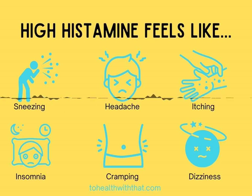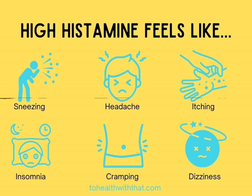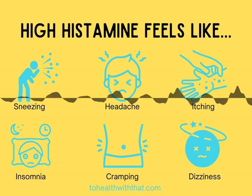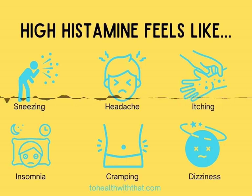Step two: ditch the leftovers. Food that sits for a while accumulates histamine, so if you generally have a high histamine picture, leftovers might not be your friend. Make smaller portions and cook fresh every time. Step three: vitamin C. Vitamin C helps to prevent mast cell degranulation — it makes your mast cells more resistant to stimuli so they don't release their histamine. A buffered vitamin C product like ester C, often at a quite large dose, is what I've seen to be most effective.